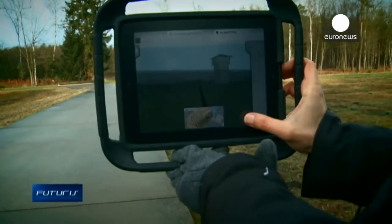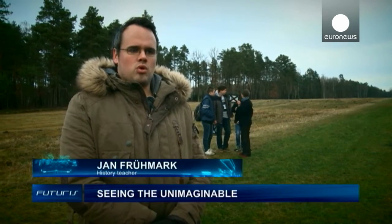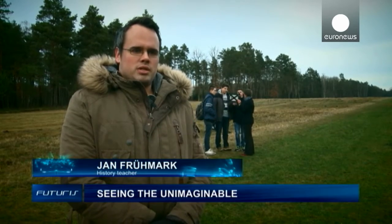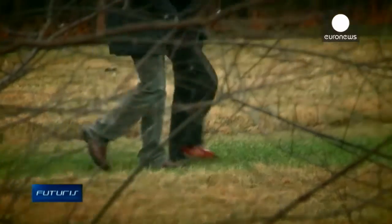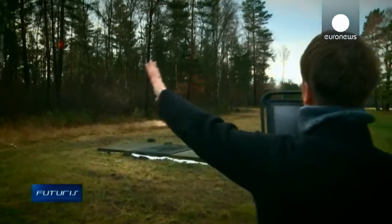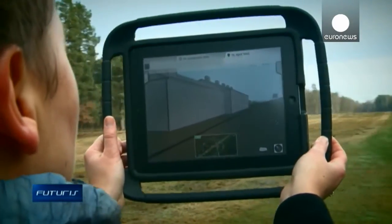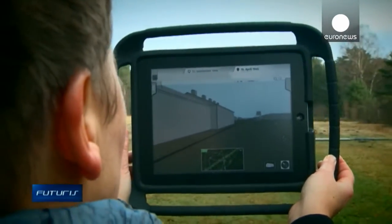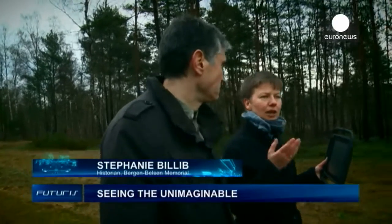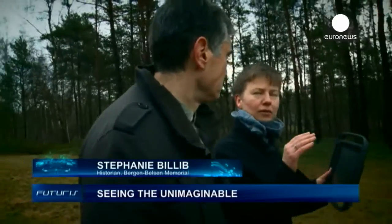This tablet and the app that goes with it motivates the pupils much more than a traditional lecture — it pulls them in. It's very difficult to understand the history of this place; it's beyond our comprehension. So any tool that can provide emotional access is an additional help.